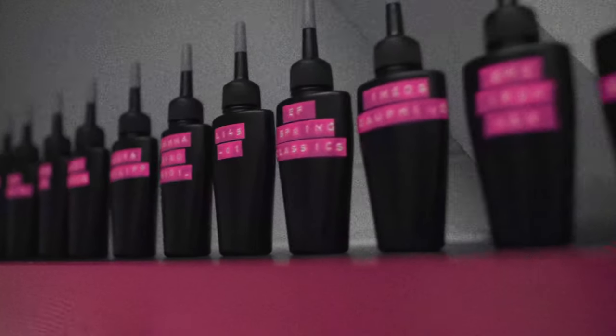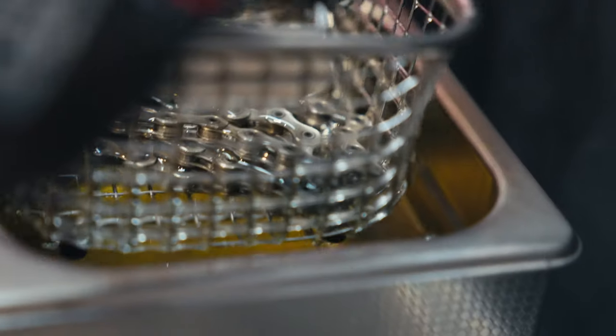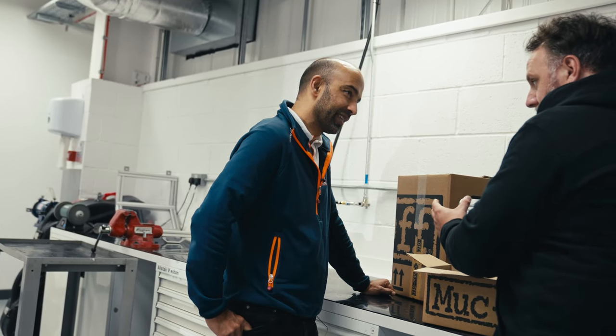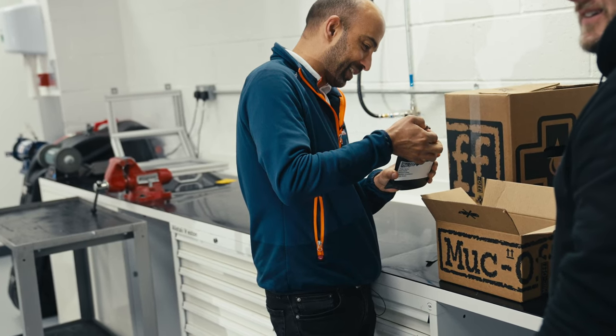At Ineos Britannia we have a connection with the Ineos Grenadiers cycling team, and Ineos Grenadiers has a partnership with Mukhoff. So when we were looking at optimising our drivetrain to minimise friction, it was a logical step to approach Mukhoff to get their expertise.